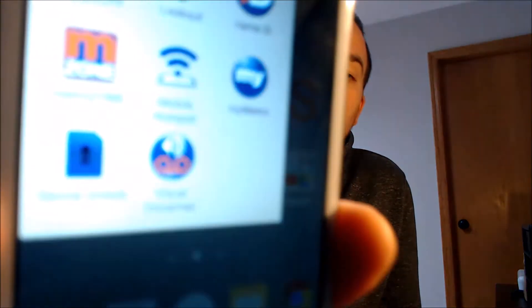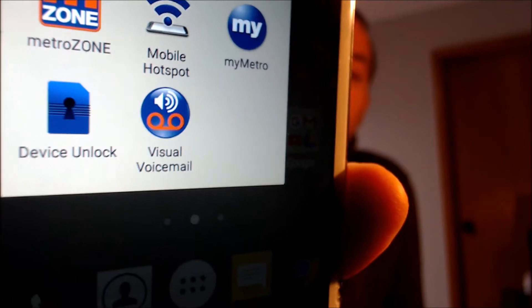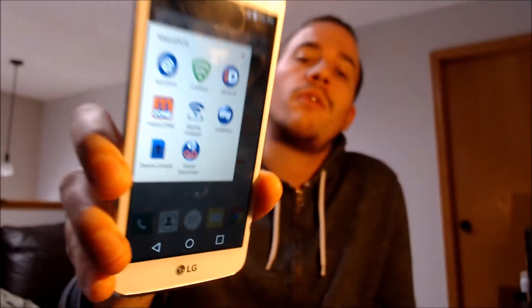In regards to that device unlock app, that is something that is preloaded by Metro on the device. That app is basically how they control the official SIM unlocking that they will do for you if you meet all of their requirements. Metro usually requires that you be the original owner of the device, that you have it fully paid off, and that you have it active with them for a certain number of days or months.